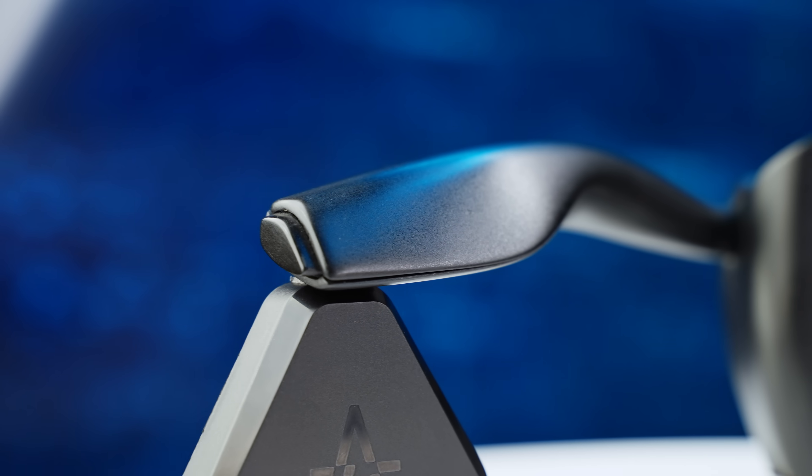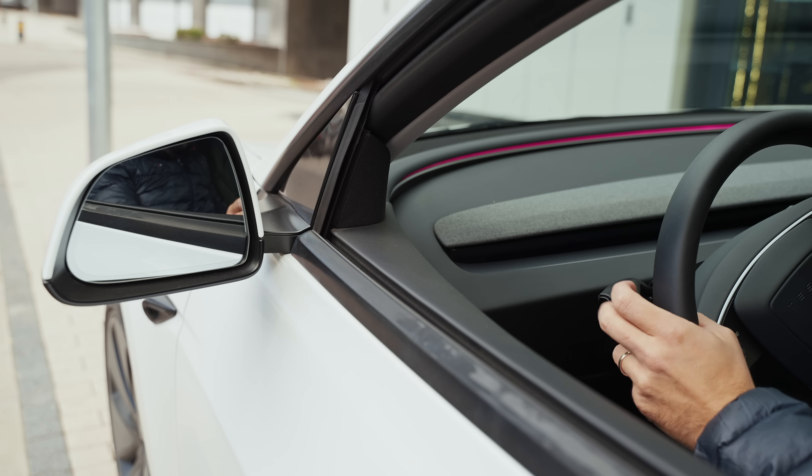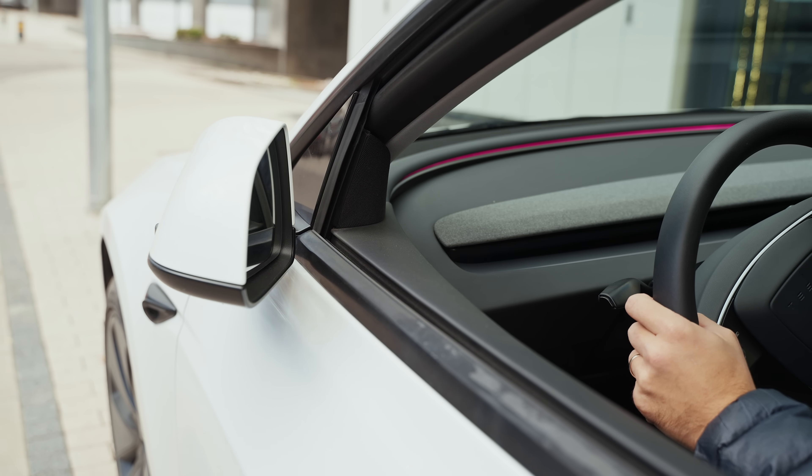We have also added a shortcut button at the end, letting you assign custom actions to a single, double, or long press. You can use that button to add back the headlights control or any other actions you wish.